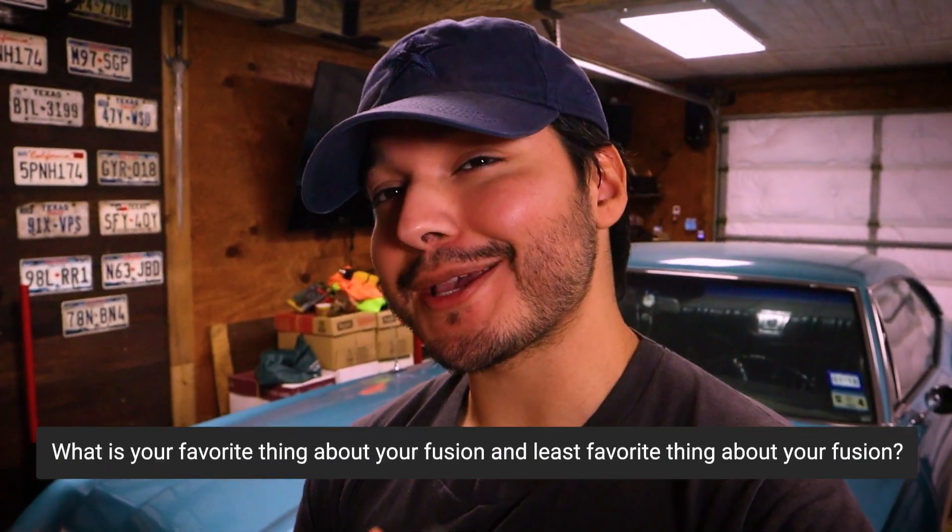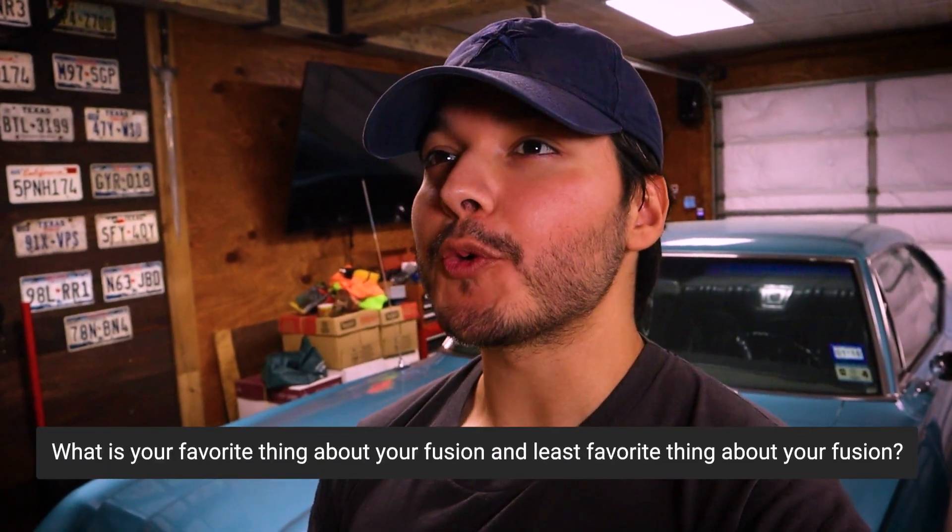Favorite and least favorite thing about the Fusion: my favorite would probably be the overall appeal it has — such a wide array of different models, from the plug-in hybrid all the way to the Fusion Sport. With that, there's a lot of opportunity to build it however you want, whether performance-oriented, customization-focused, or just a good fuel economy daily driver. The least favorite thing would probably be the fact that they never gave us the wagon version here in the U.S., because that is one of my bucket list cars.